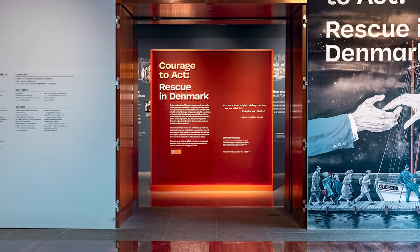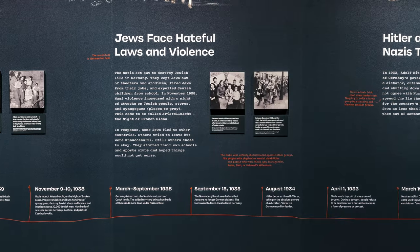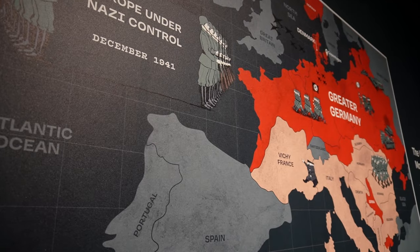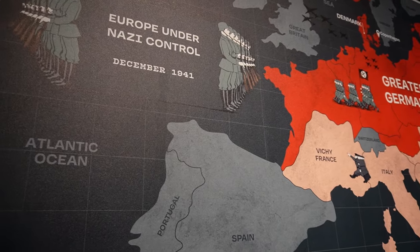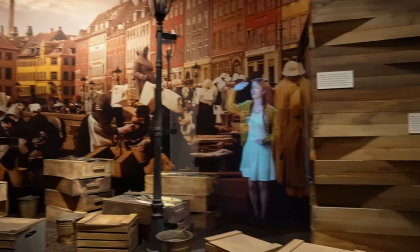Courage to Act: Rescue in Denmark tells the extraordinary story of the rescue of the Danish Jews during the Holocaust. The exhibition tells this story chronologically, beginning with contextualizing the history of the Holocaust to understand what the stakes are and what made the Danish story so remarkable. After that, we dive into Copenhagen, spring 1942, right at the fish market, which is a central meeting point of Copenhagen — and there we meet some of the main characters who we follow throughout the exhibition.